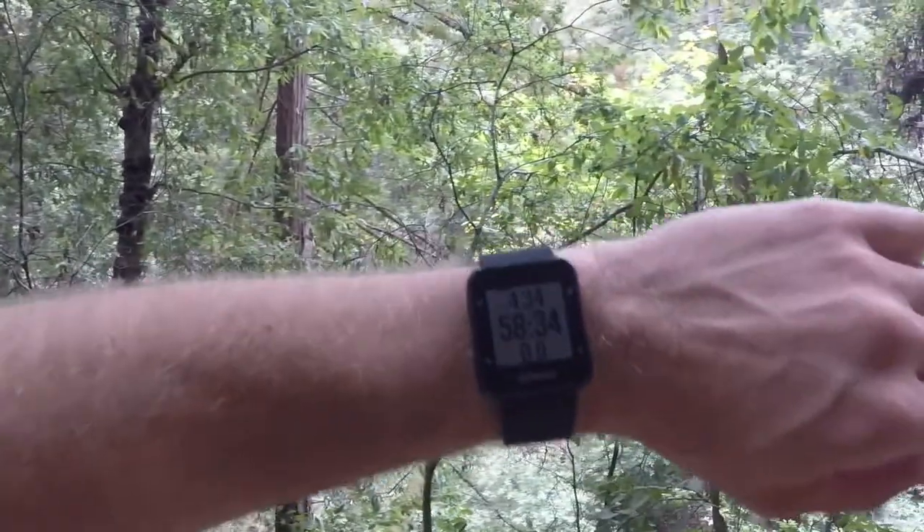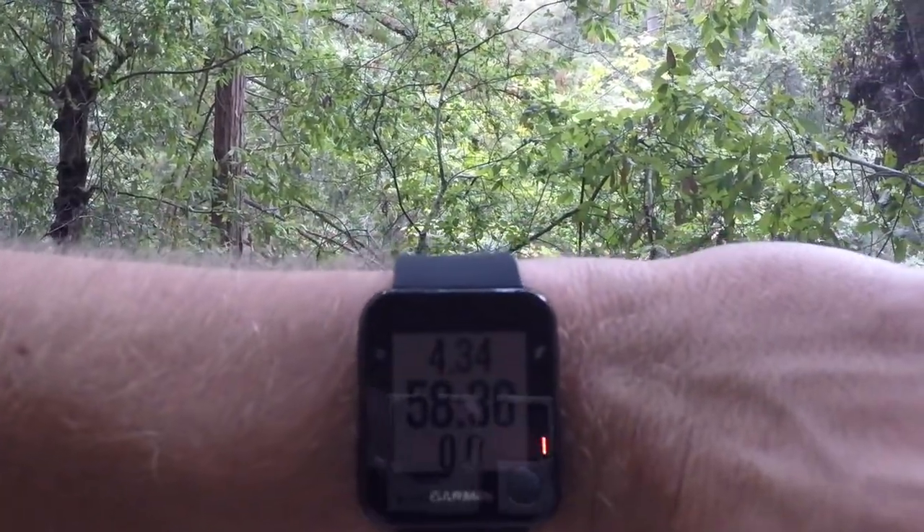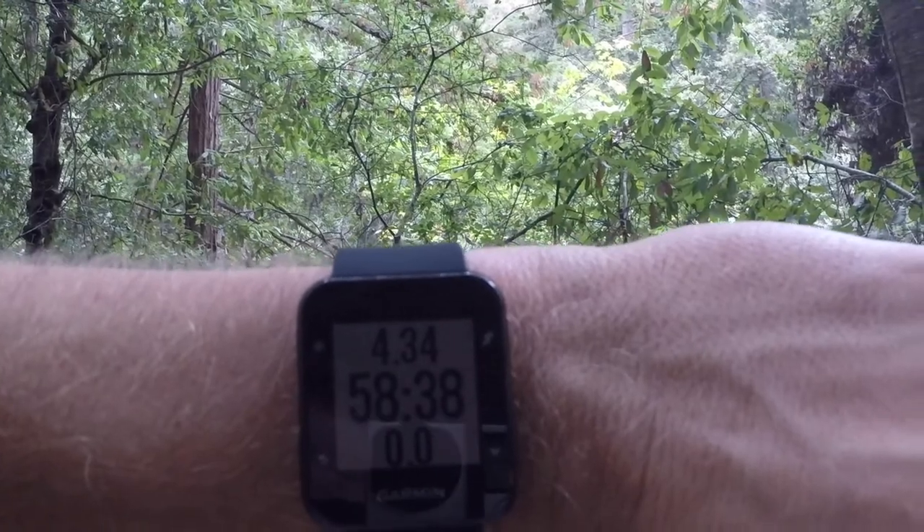One other cool piece of information — my GPS watch says 4.34 miles, so 4.3 from the car. I've been estimating this run at right around 8 miles, possibly 8.5 or 7.5. Now I know this run is about an 8.5 mile run, and it's kind of been confirmed. Before, I was just guessing and I could have been totally off.